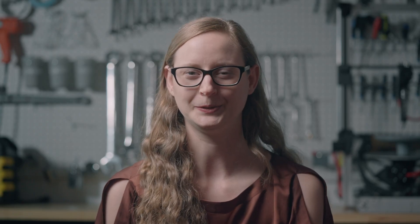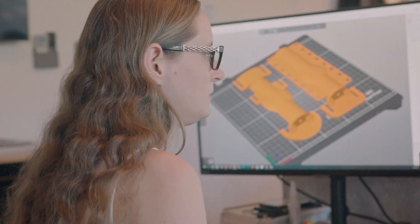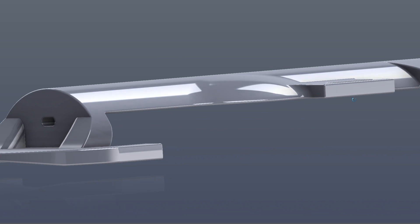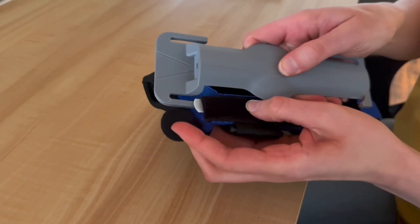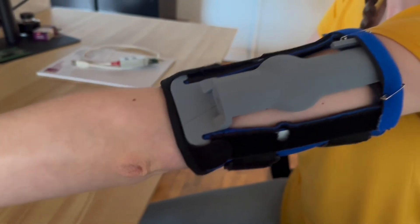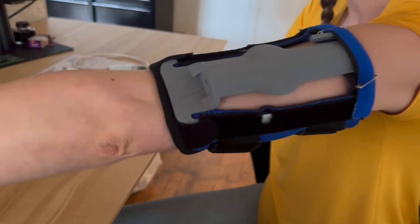Working with World Vision Canada, we did a design iteration on a device that helps health workers accurately inject a subcutaneous needle for contraceptive delivery. We've been 3D printing multiple different versions of this device and testing them out on ourselves and people on the team.